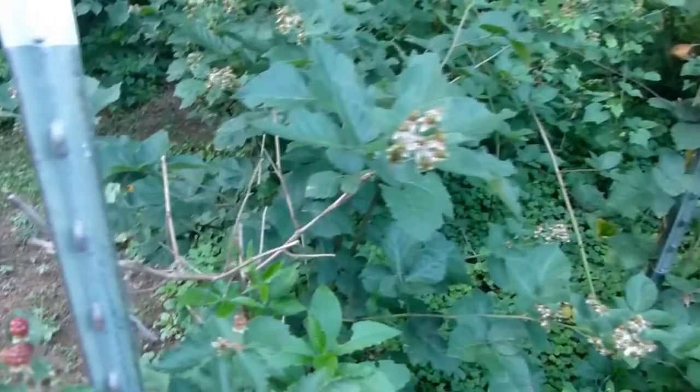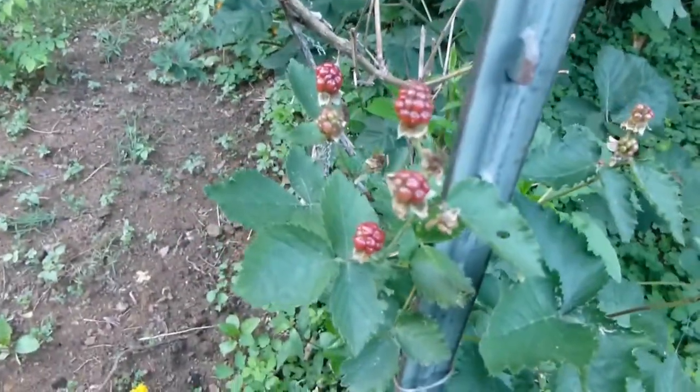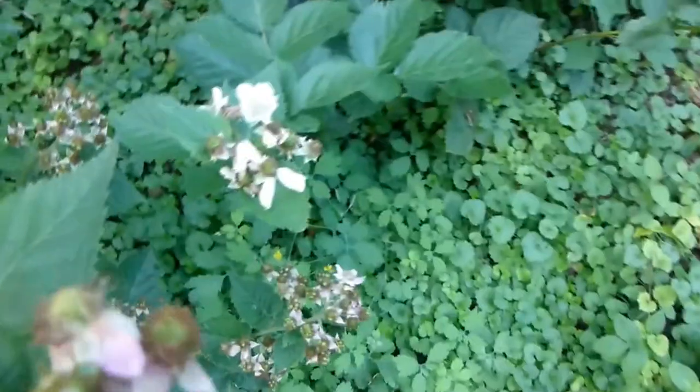And then over here are the blackberries. We're getting some blackberries that are ripening, and some that are just starting out.